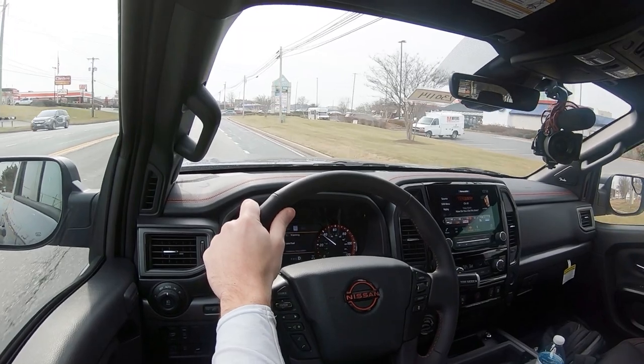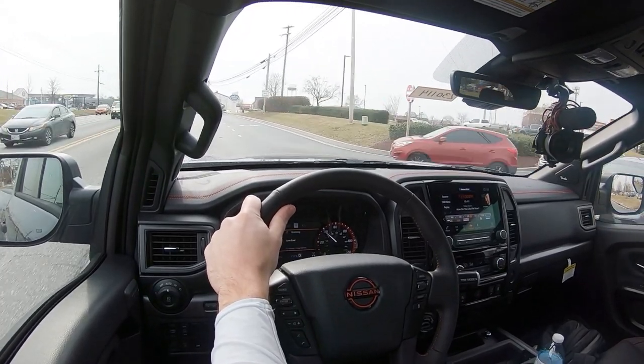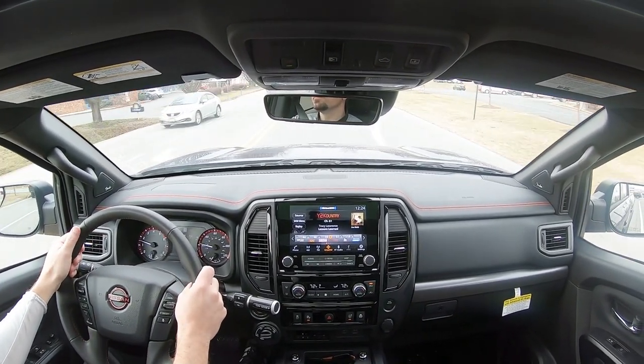Touching on visibility — it's a truck, so rear visibility is what you'd expect from any pickup. Up front though, you actually get rain-sensing windshield wipers standard on the Pro-4X, meaning when the Titan detects any mist or rainfall it automatically turns the wipers on — kind of like automatic headlights. It's one less thing to worry about so you can better focus on the drive. That pretty much rounds out the performance segment of this review.